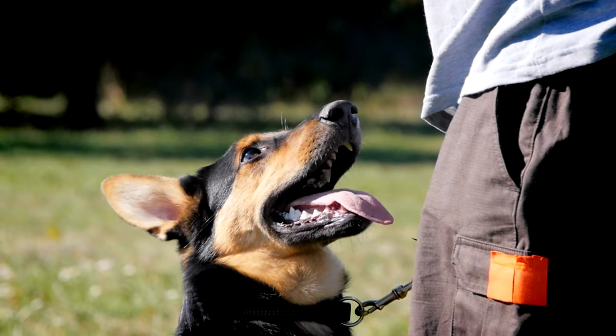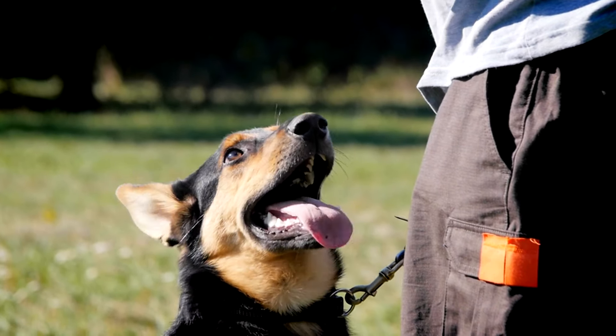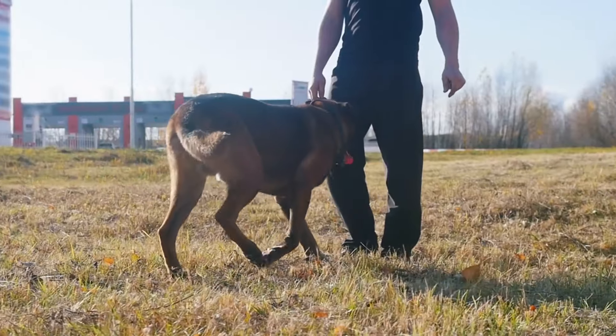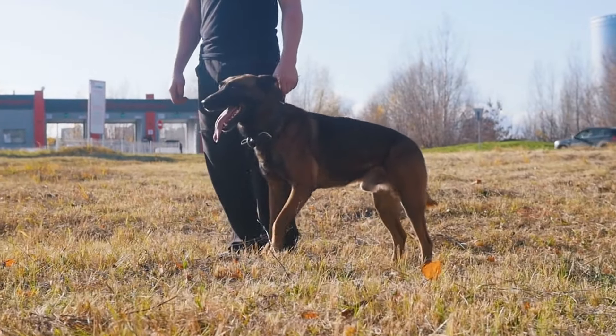However, it's important to start training your German Shepherd early and to be consistent in your approach. Positive reinforcement methods work best with this breed, as they respond well to praise and rewards.